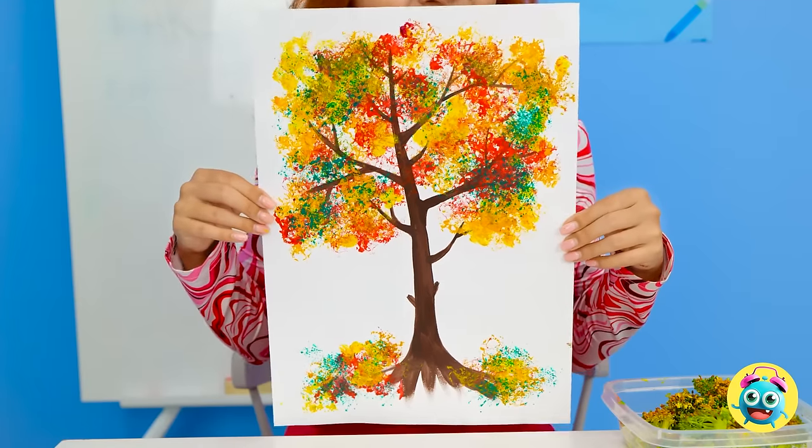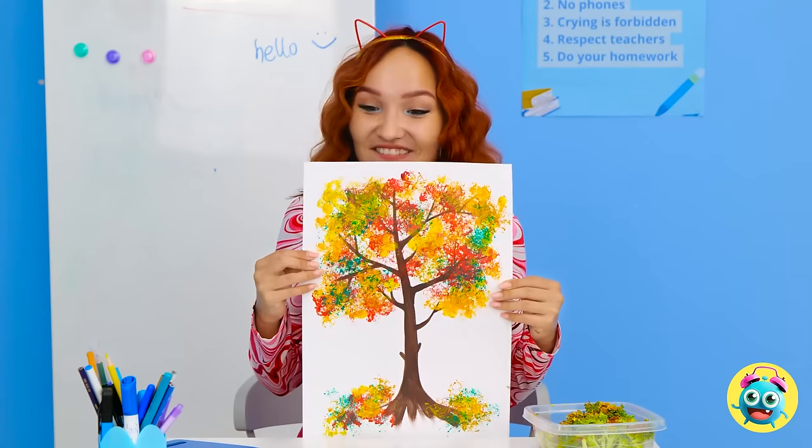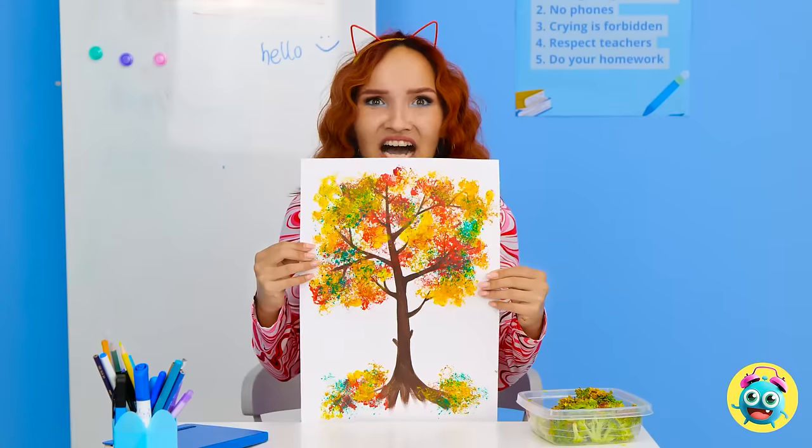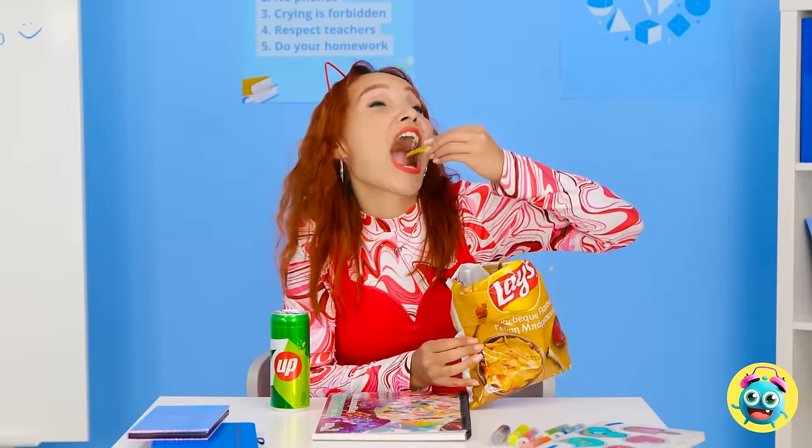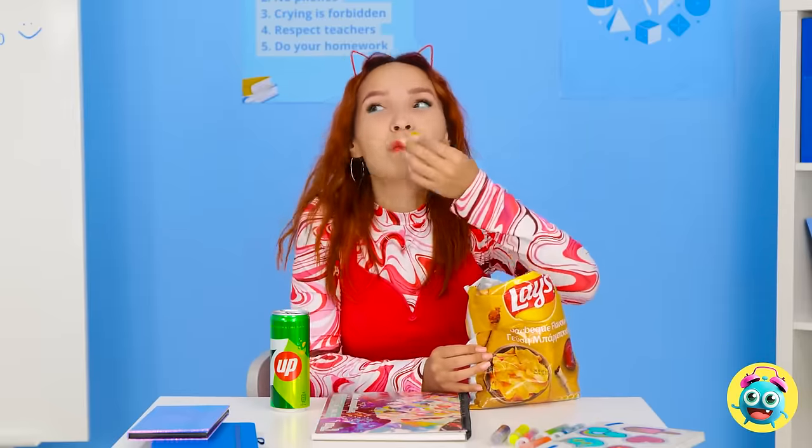What do you think? Oh wow! Very impressive, Molly! I'm so glad you like it! Is that my broccoli? I don't know what you're talking about! These taste so good!